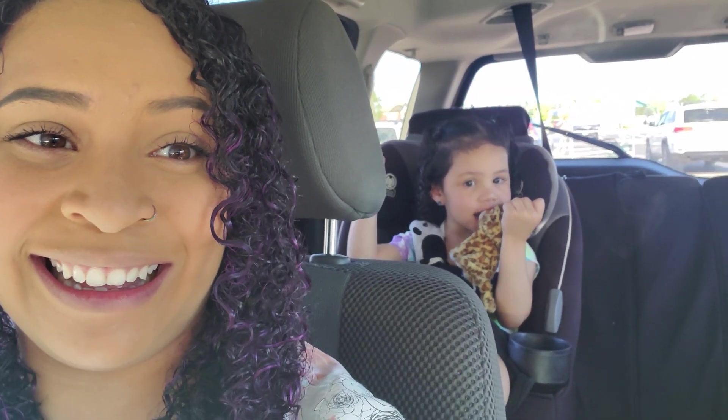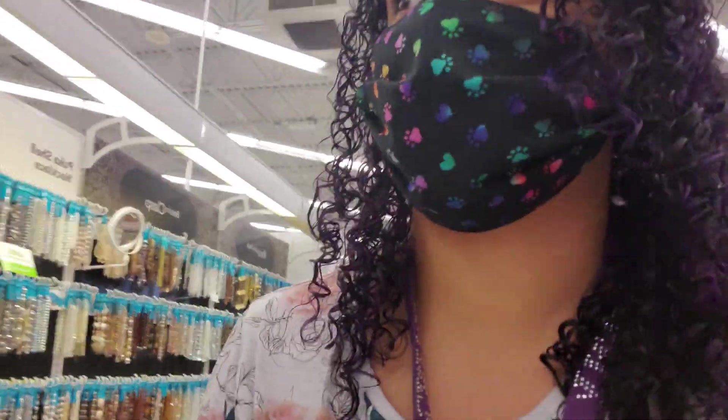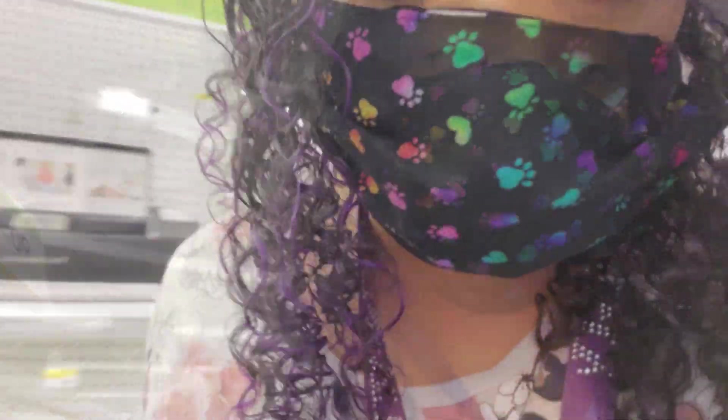I thought it would be fun to run into Joann's and take you guys with me and see what I can find for five dollars. Hopefully we can find something cool. I do have the kiddo here with me today — say hi! So this should be an interesting shopping trip. I'm gonna get my mask on and head into Joann's. Okay friends, we are in the store — looks like they moved some things around, so I'm just gonna rummage.